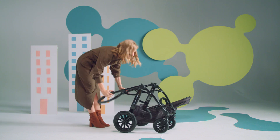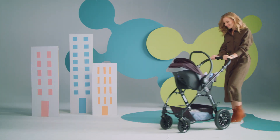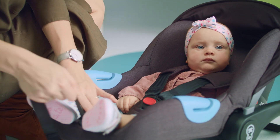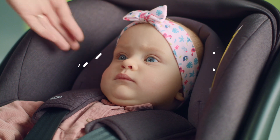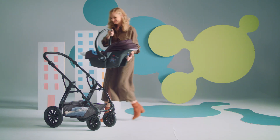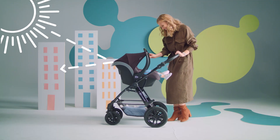Parents often want to be able to move, and the little one wants to be able to be with them. A child car seat will be useful, with an insert for the youngest. The seat can be used both as a cradle and baby carrier. You can attach it to the frame with one quick move, and pop in and out of the car for quick shopping trips.